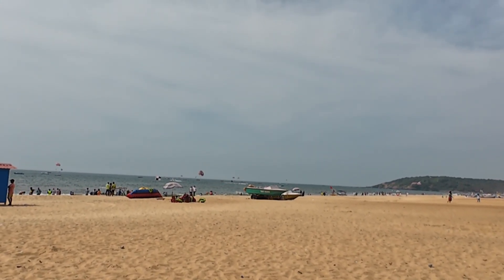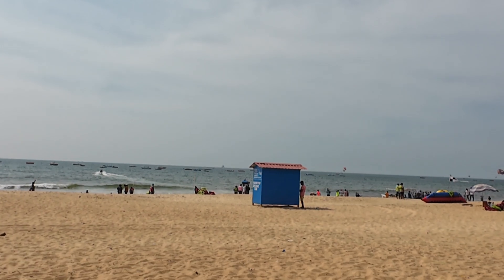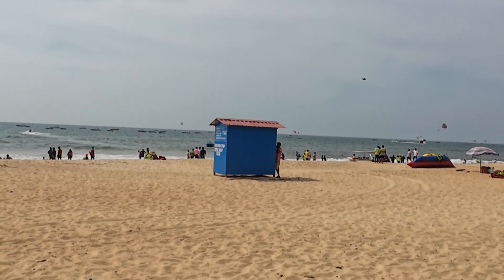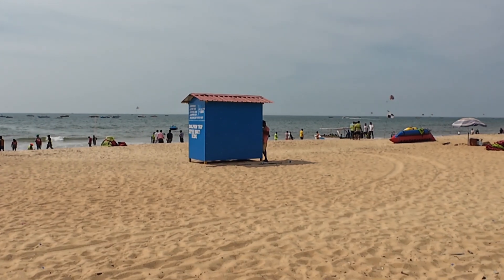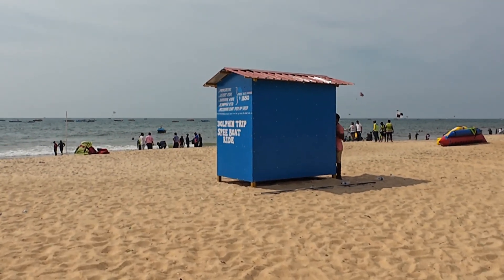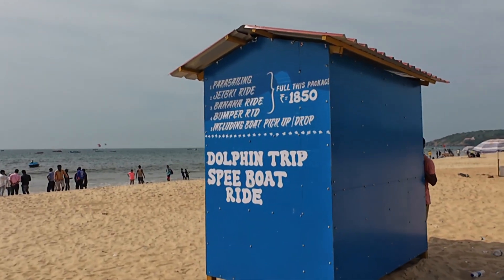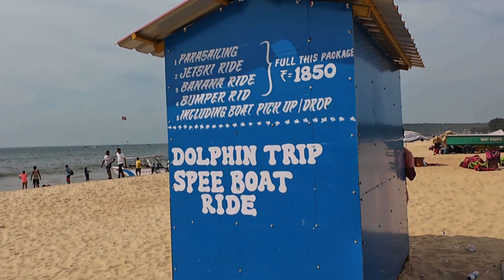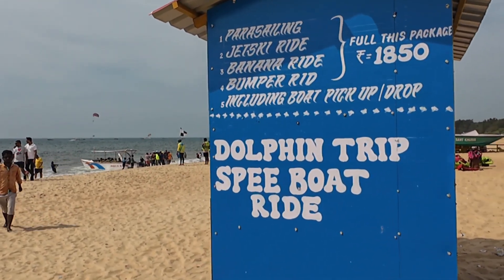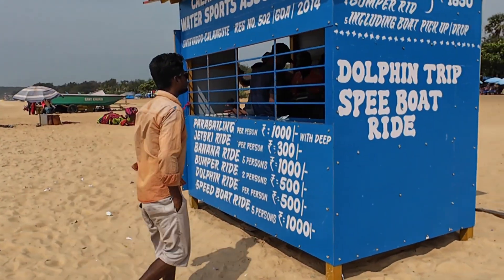You can see this whole area — so many people are doing water sports. There is a water sports counter here. If you have come to the beach, you can try various activities. The full package is 1,850 rupees, which includes parasailing, jet ski, banana ride, and bumper ride. You can come to this counter to make your booking.